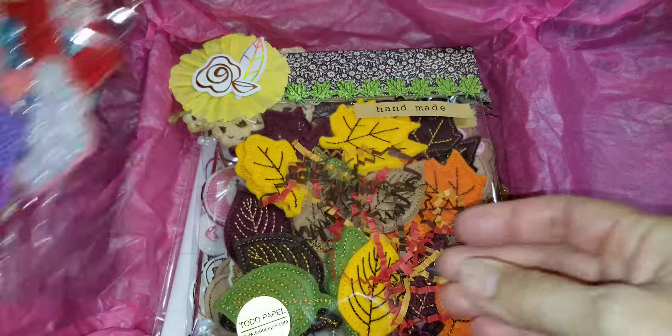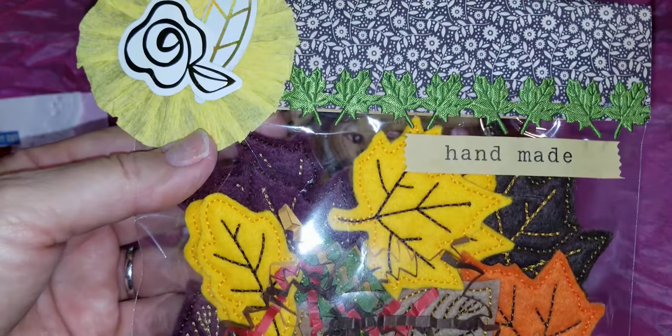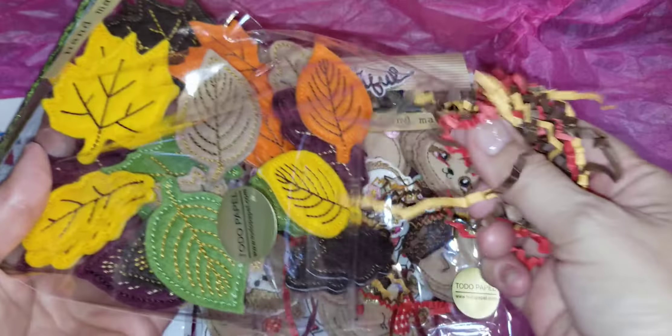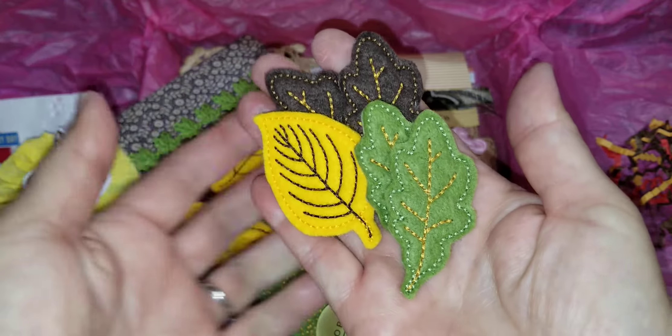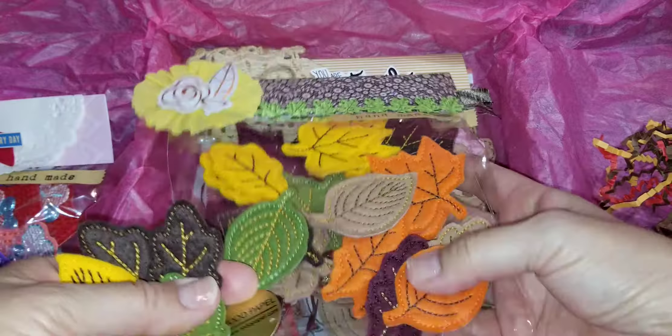Then I ordered a few sets of different leaves — she has like three or four different leaf designs. This is the topper, and look at that ribbon trim she used, so appropriate. I have an idea with these leaves, and if and when I do make it — I take so long, I have a lot of ideas in my brain — but I bought them in a variety pack. There's a maple leaf, there's an oak leaf.